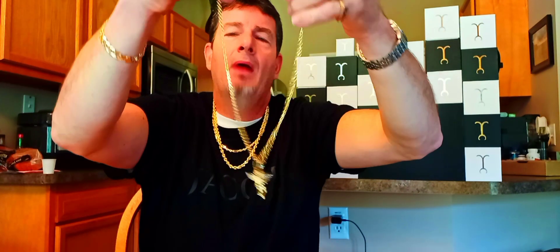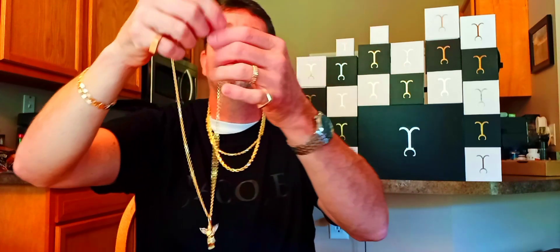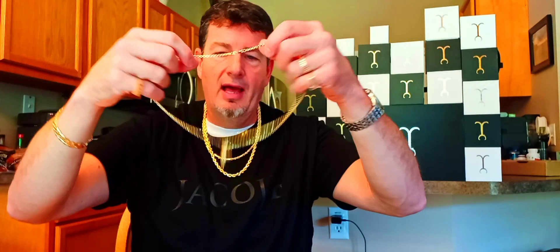My one worry about this pendant was I thought it might be a little feminine, but I don't think it is. I think anybody can wear this, and I really don't care because I'm going to wear it. I'm going to rock it, and I'm going to rock it proudly. I like it a lot.